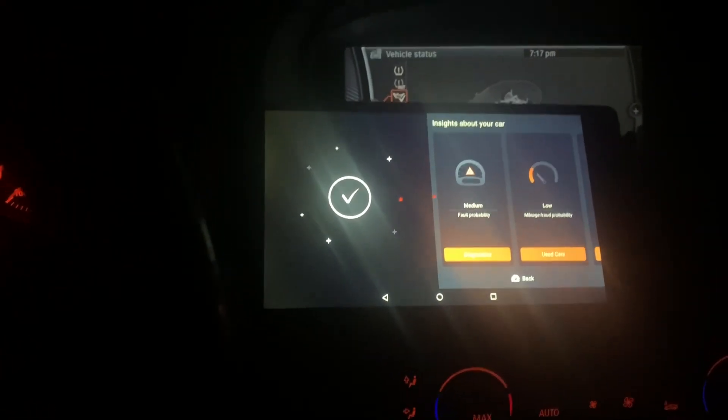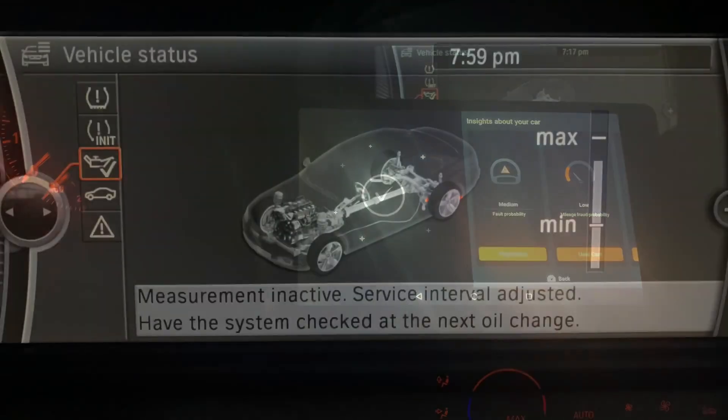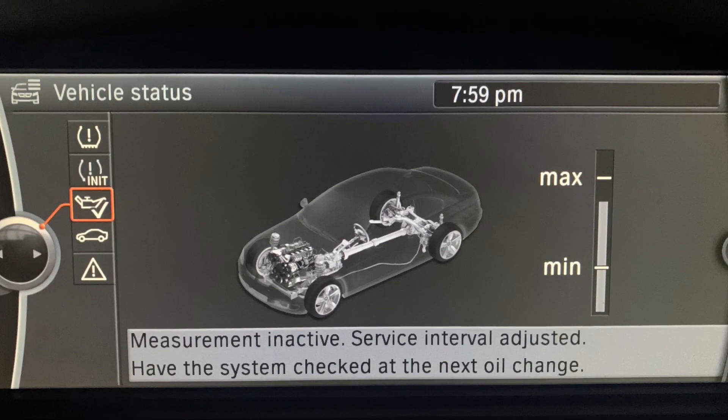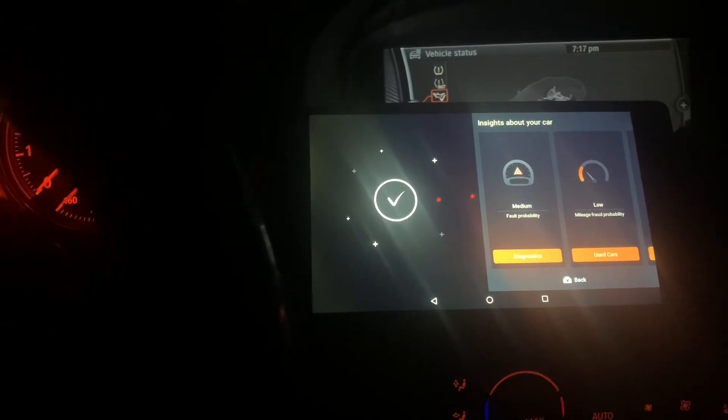Hello to my BMW people. I have a minor issue on my vehicle where I'm unable to see my oil level on the iDrive, so we're going to try to diagnose the issue and see what's going on.